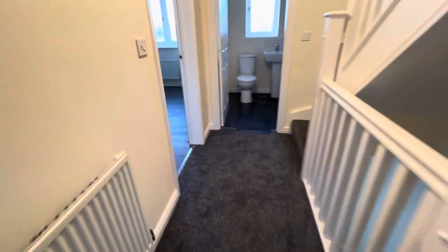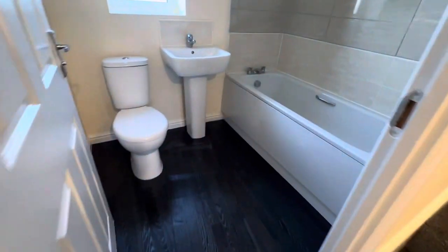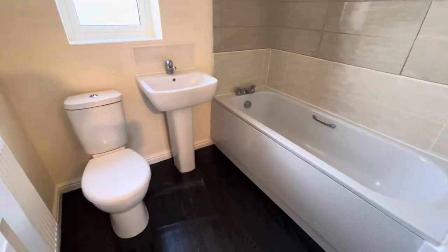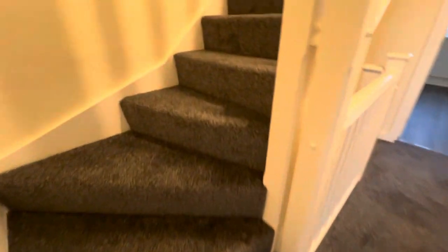We then go straight through and we have bedroom two. This bedroom has actually got its own bathroom just through here — you've got a really good-sized bathroom, which is perfect for a big family.